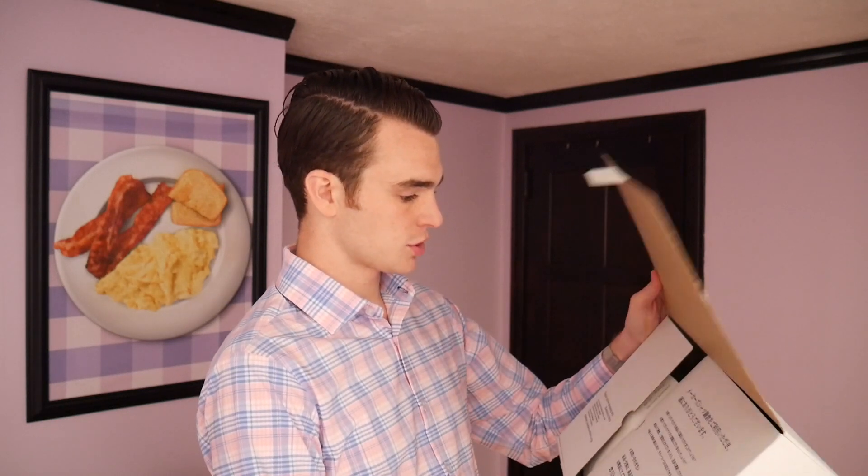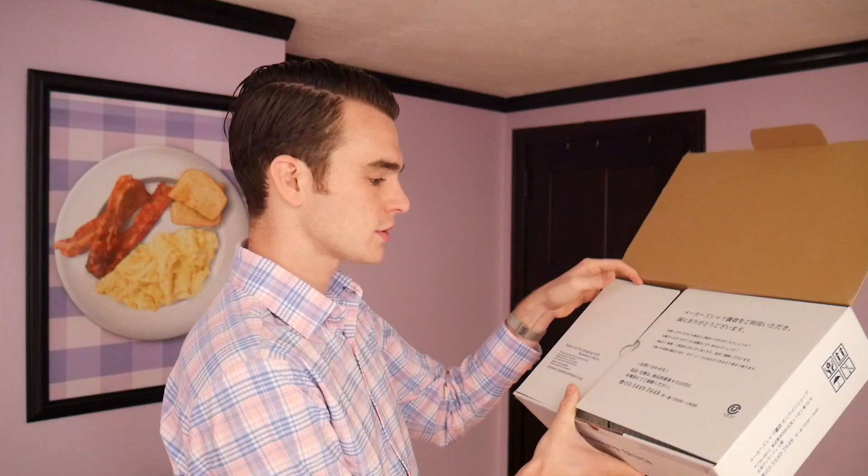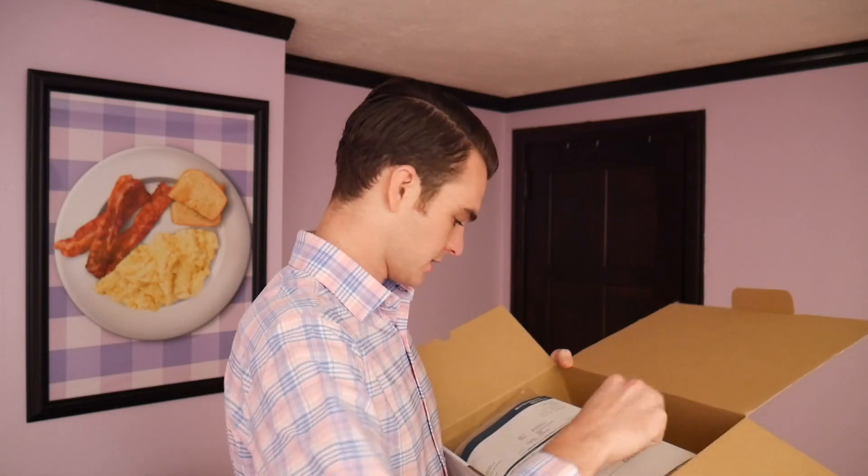The other thing to note is that they do not have a distribution center in the US — it's shipping from Japan. They have free shipping over $138, but most of their shirts are $130, so if you buy one shirt like me you'll be paying shipping, which was $12. This came through the Japan Post.